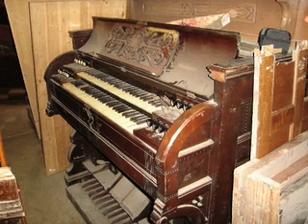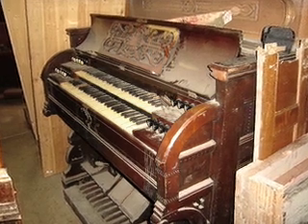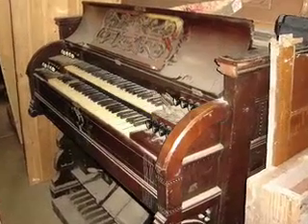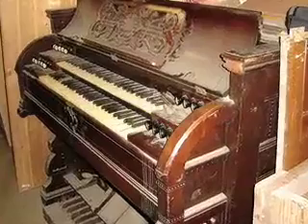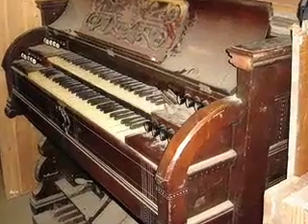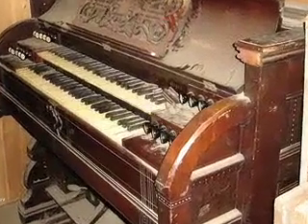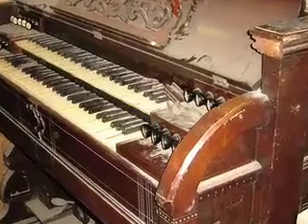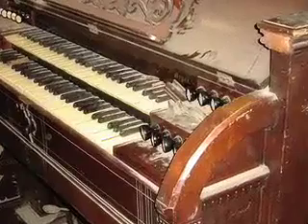I went to eight different antique shops today looking for some different things and I found two really awesome things that I just had to share. The first one was this awesome old dusty organ that was creepy beyond all reason when you actually saw it in its catacombs of junk. And then the other thing was a room entirely filled with chairs.